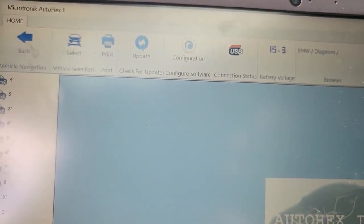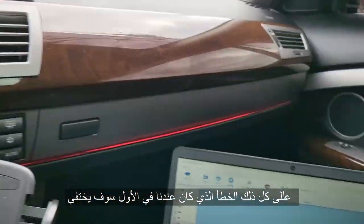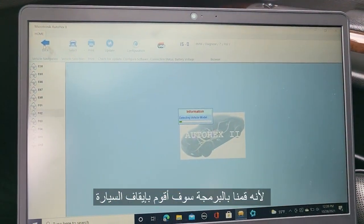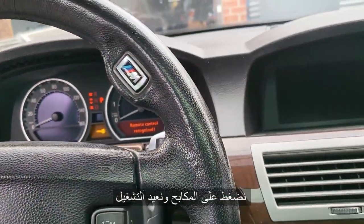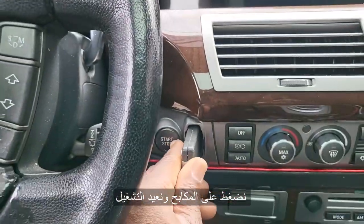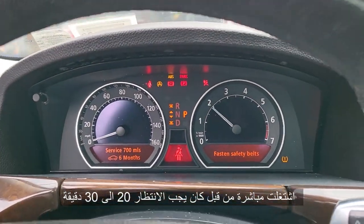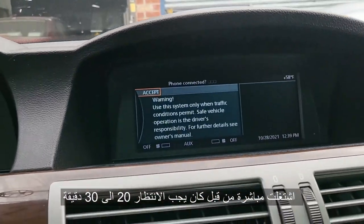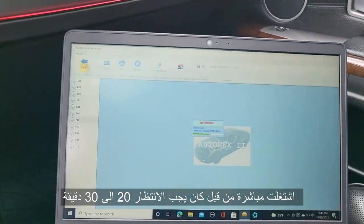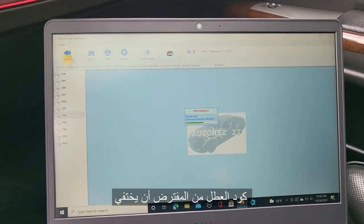I'm gonna go to 7 Series. Anyhow, that code is supposed to disappear — we already programmed the car. Let me turn the car off, then put it back again. You have to wait 20 to 30 minutes before the car starts. Right now I feel like everything will look okay. The code for the satellite B pillar is supposed to go away.